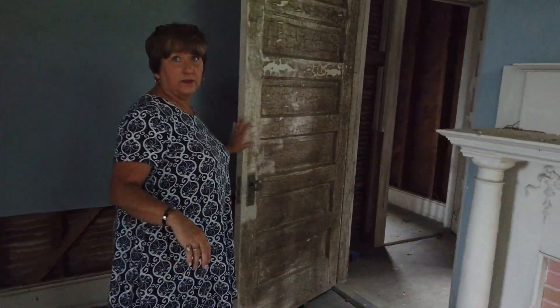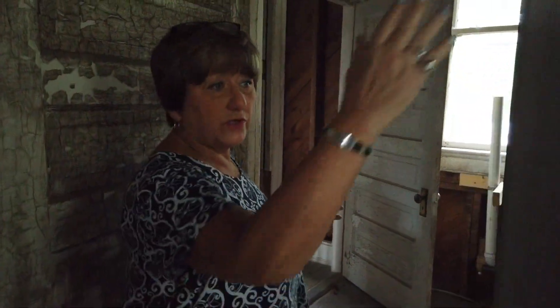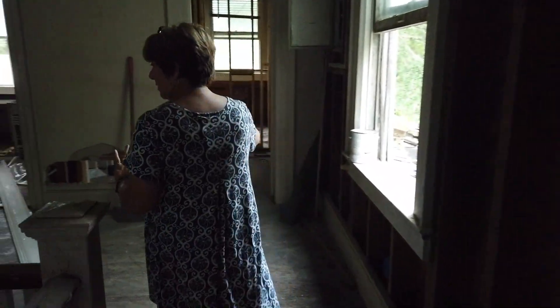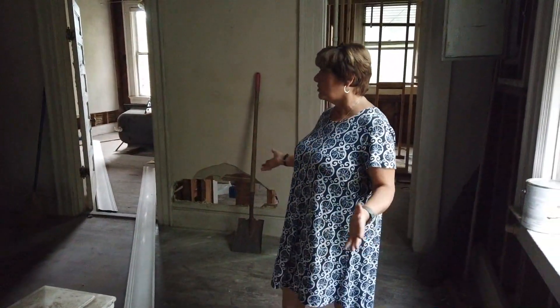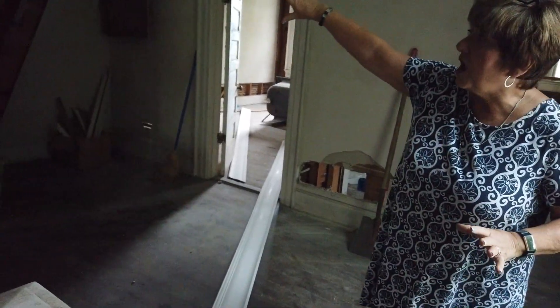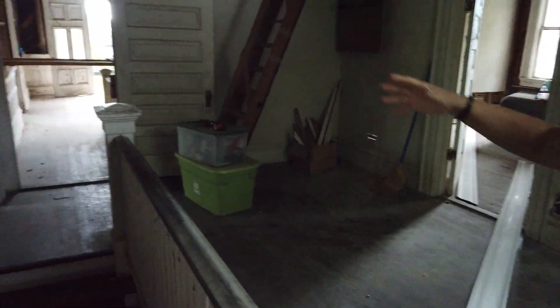How many bedrooms? There are four bedrooms upstairs and one downstairs — it's going to stay four upstairs and one downstairs. There's a closet on that side, and this goes into one of the bathrooms up here. We are leaving this original tub — I think it's cast iron. That is solid. We're going to put a nice vanity in here and an updated toilet. This comes back out into the rear, and this is open all the way through so that you get that breeze and air flowing.